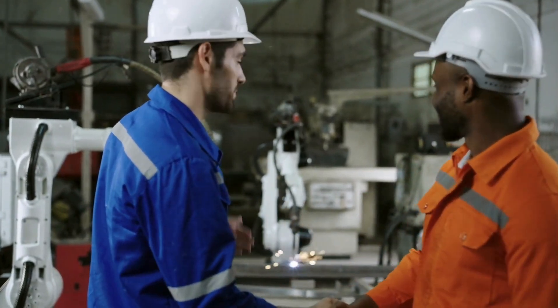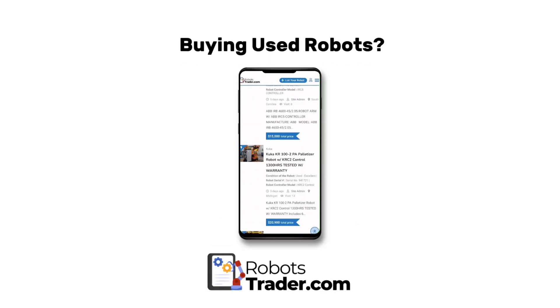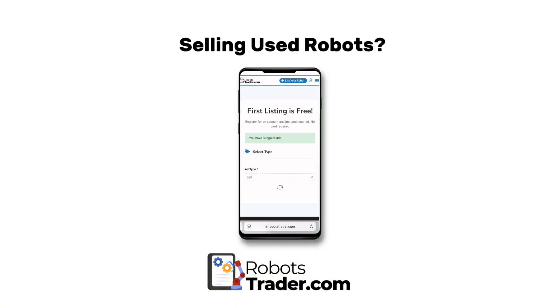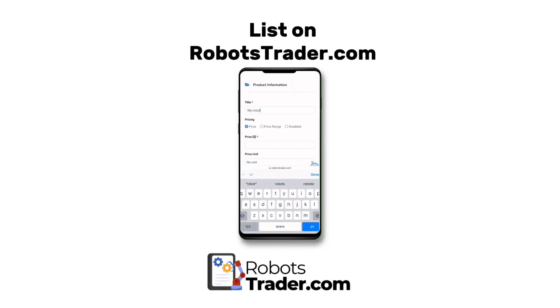At robotstrader.com, we're passionate about helping you navigate the world of industrial automation. Want to learn more? Check out our full guide at robotstrader.com, and don't forget to like, subscribe, and hit that notification bell for more expert insights into the world of robotics. Thanks for watching, and remember: success starts with the basics.